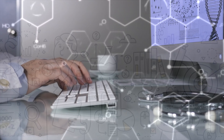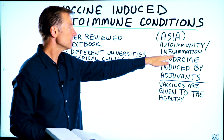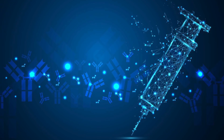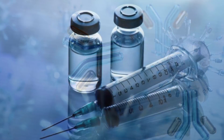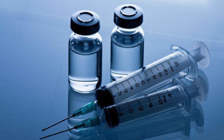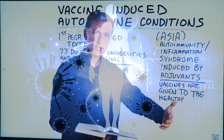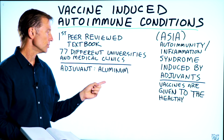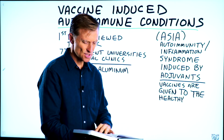Before I get into it, there's a syndrome that was recently defined called ASIA — autoimmunity/inflammation syndrome induced by adjuvants. An adjuvant is something that enhances the immune response, because if you're going to use a synthetic viral particle in a vaccine or some type of genetic resequencing of a virus instead of the actual live virus or a dead whole organism, the immune response is a lot less, so they have to add an adjuvant. Aluminum hydroxide is the only approved adjuvant in the United States.